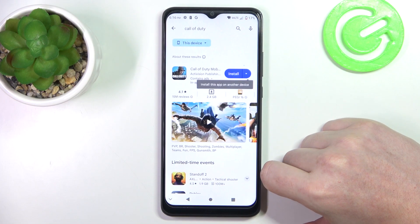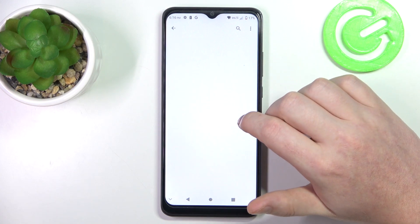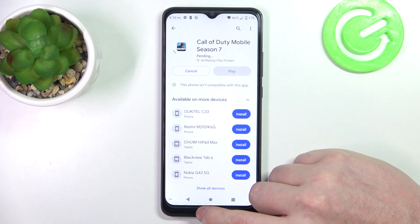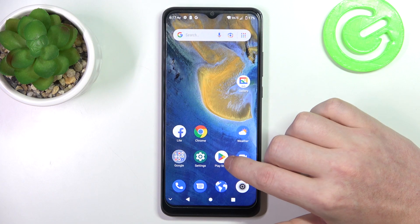To do this, first let's open Google Play Store. Here, if we try to install any app, as you can see it's stuck on pending. Let's cancel it for now and move on to the fix.